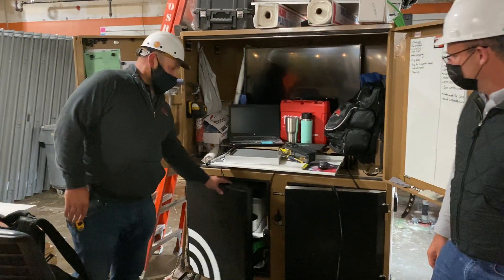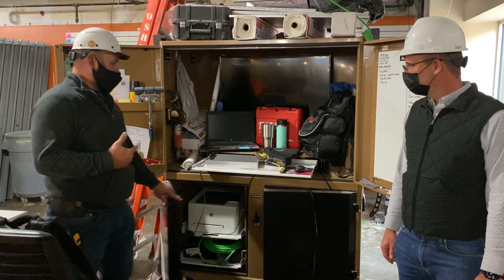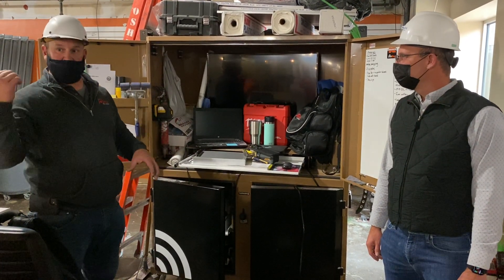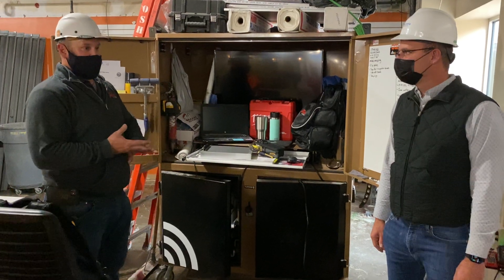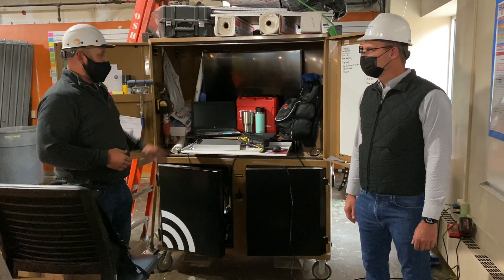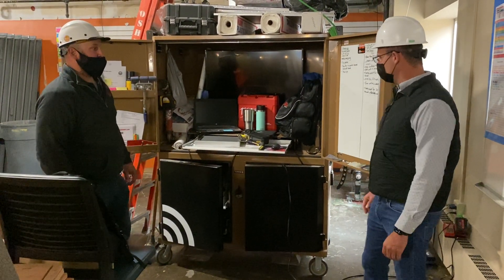We have a data bolt and we have everything in there — from a printer to a computer to a TV. We can get all our information right here in this little area that we need for the job site. When a trade needs an answer on something or we need to contact somebody, Bluebeam, Dropbox — everything right here. One-stop shop. I love that.